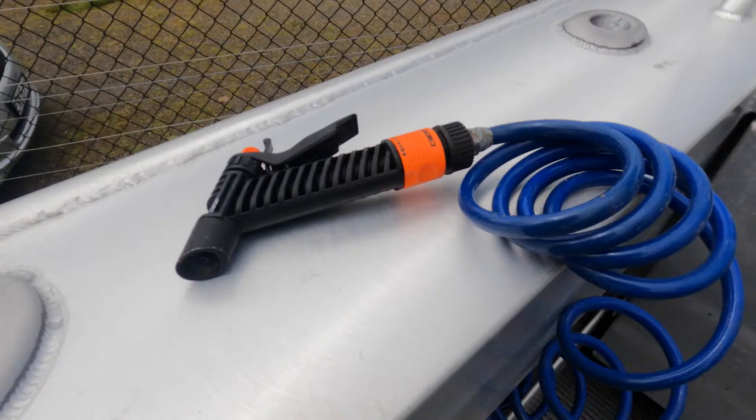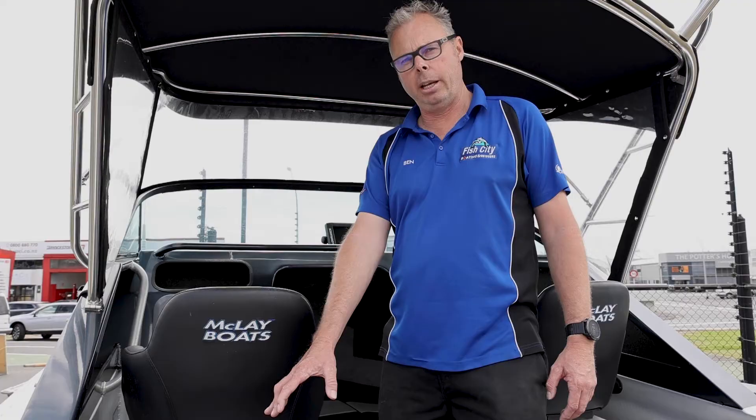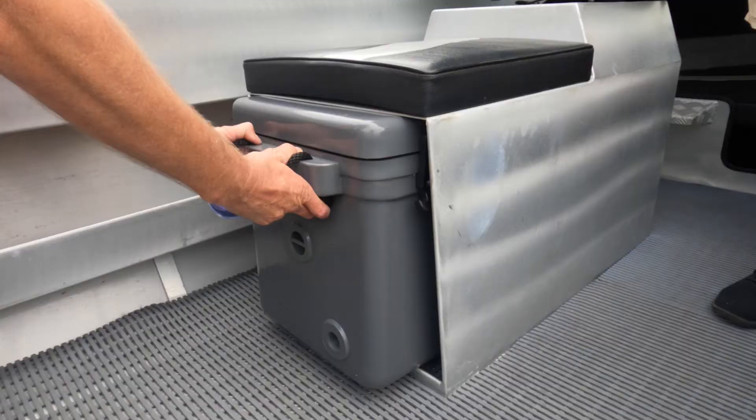Starting at the back, it's got the live bait tank, the bait board set up and the fold-down seat. The gunnels are foam-filled for safety, it has the lower oil racks, and it comes with two king and queen seats with plenty of storage. On the port side it comes with the chilli bin system.